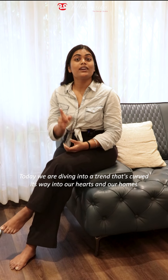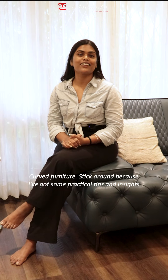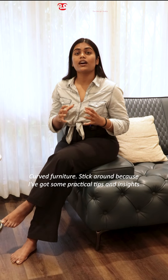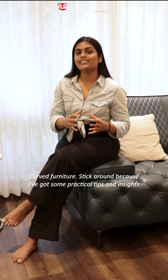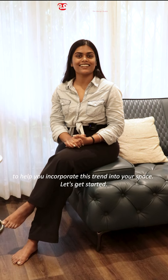Today, we are diving into a trend that's curved its way into our hearts and our homes: curved furniture. Stick around because I've got some practical tips and insights to help you incorporate this trend into your space. Let's get started.